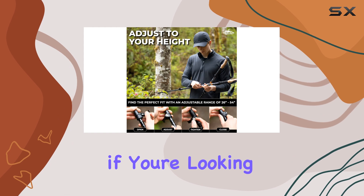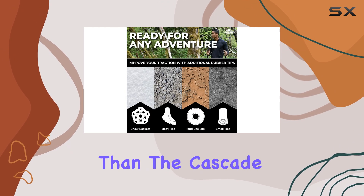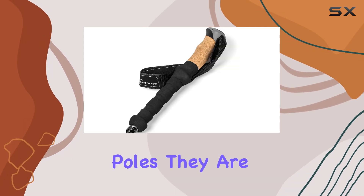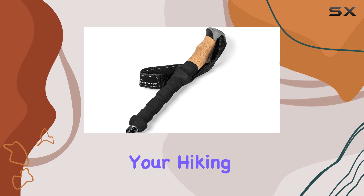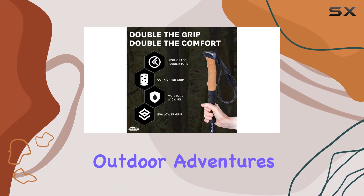If you're looking for a reliable and comfortable trekking pole, look no further than the Cascade Mountain Tech lightweight aircraft-grade aluminum trekking poles. They are the perfect addition to your hiking gear, providing stability, comfort, and durability on all your outdoor adventures.